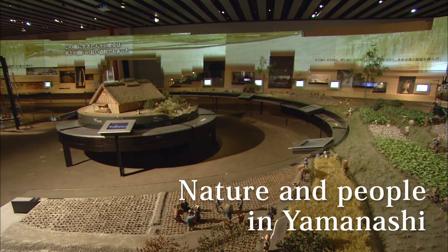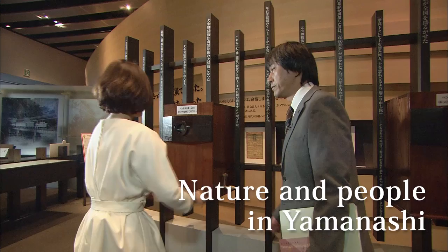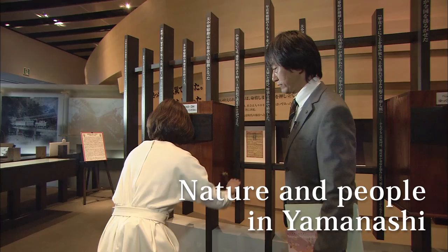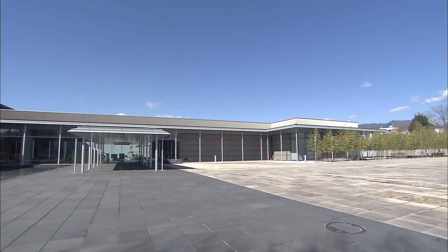This is Yamanashi Prefectural Museum, a place where people can experience and learn about history and culture in fun, interactive ways, centered on the theme of nature and people in Yamanashi.